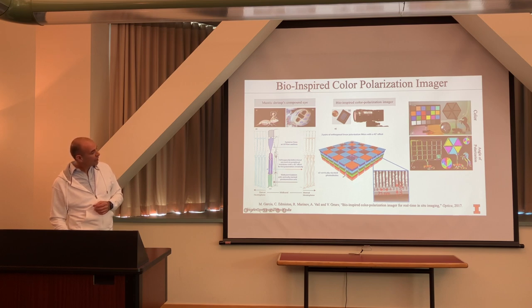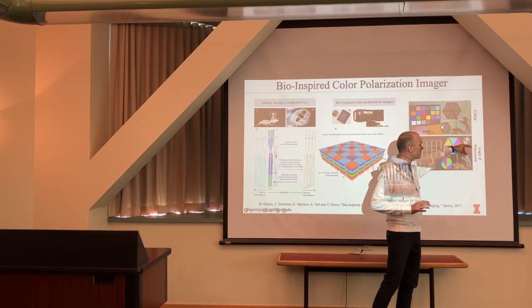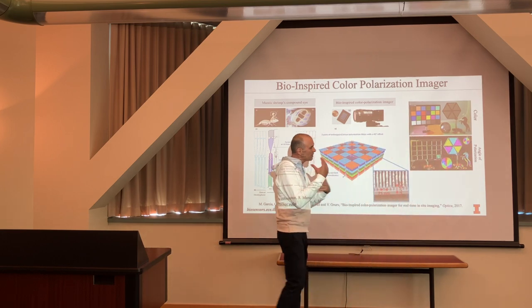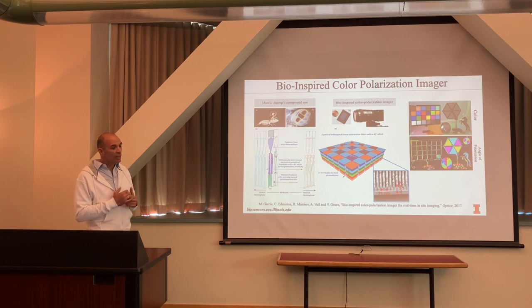These are images we first reported about five years ago — simultaneously capturing color and different polarization properties including angle of polarization. An interesting challenge is how to present polarization information — you have to use false color representation, typically using red to represent zero degrees and blue to represent 90 degrees, so we can make sense of it.